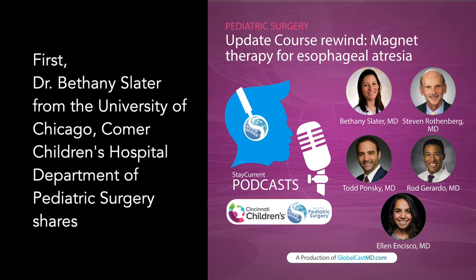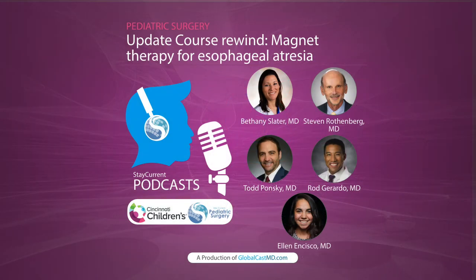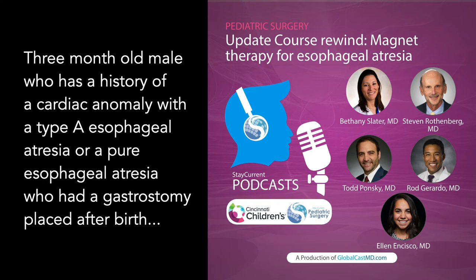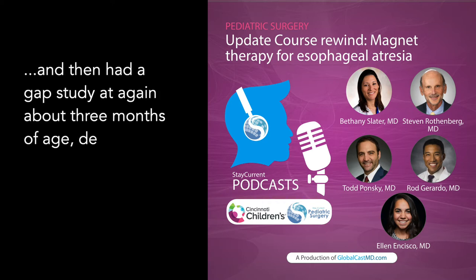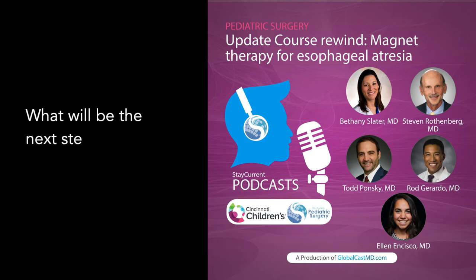Dr. Bethany Slater from the University of Chicago Comer Children's Hospital Department of Pediatric Surgery shares her case: a three-month-old male with a history of a cardiac anomaly and type A esophageal atresia, or pure esophageal atresia, who had a gastrostomy placed after birth. A gap study at about three months of age demonstrated a three centimeter gap between the proximal and distal esophagus. What would be the next step for an operative plan?